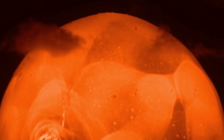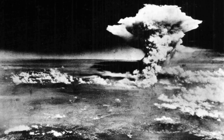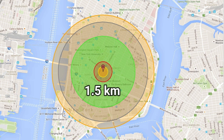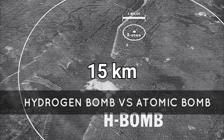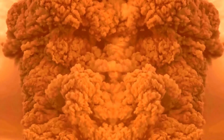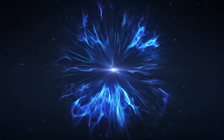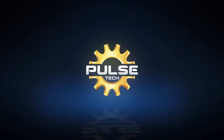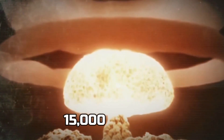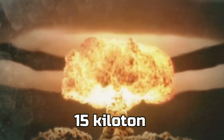To understand the true power of an H-bomb, you can compare it to an atomic bomb like this: if the Hiroshima bomb destroyed a one-and-a-half kilometer radius, the hydrogen bomb has 10 times the power — about a 15 kilometer radius. The Hiroshima bomb had a power of 15,000 tons of TNT, and they call that a 15 kiloton bomb.